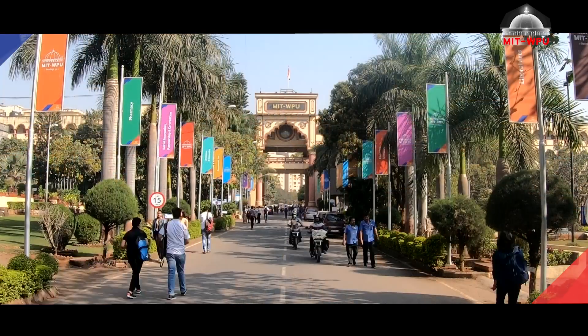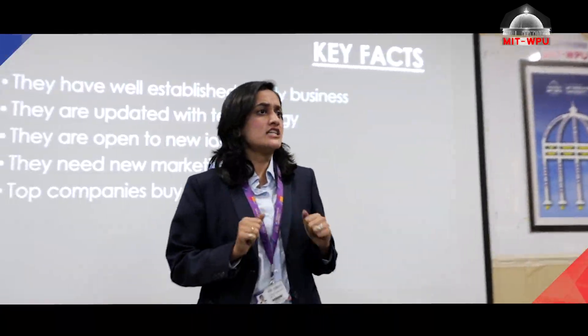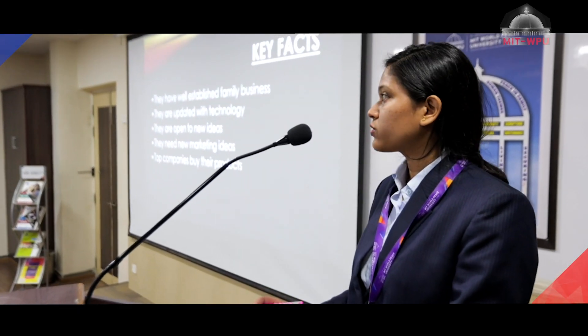Dhan Sri managed to gain the edge in the selection due to MITWPU's tireless commitment to continuously enhance our students' communication and presentation skills while providing them with excellent subject matter knowledge.